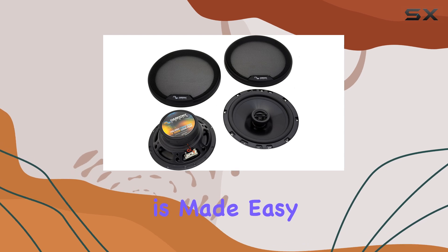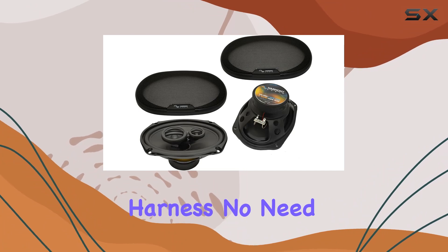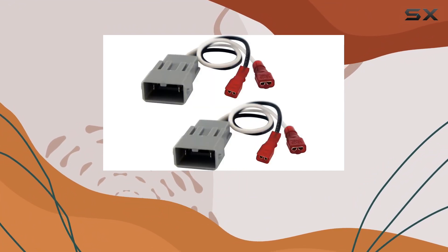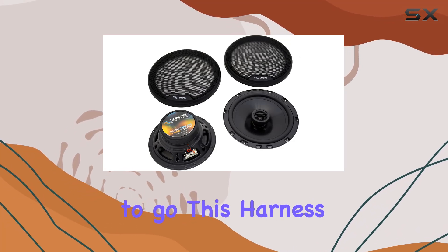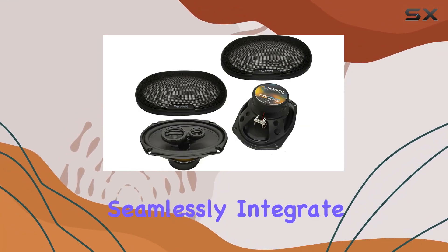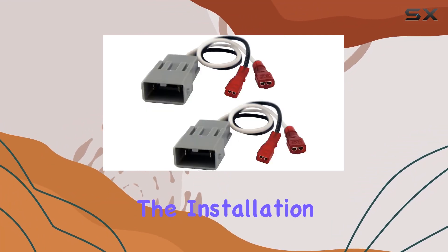Installation is made easy thanks to the included HA727800 speaker replacement harness. No need to worry about complicated wiring or compatibility issues — simply plug and play, and you're good to go. This harness is specifically designed to seamlessly integrate with your Honda Prelude, saving you time and hassle during the installation process.